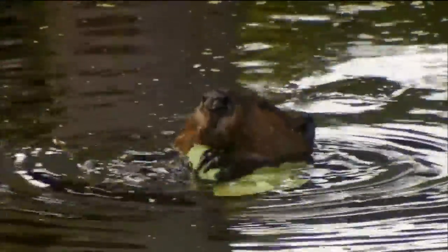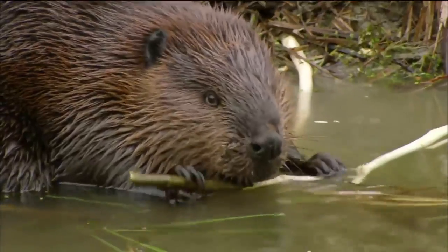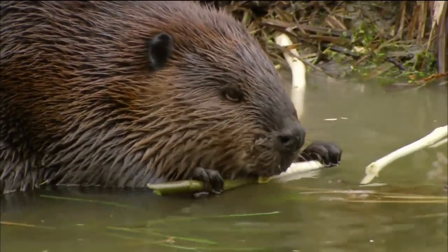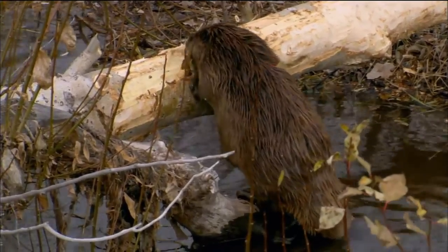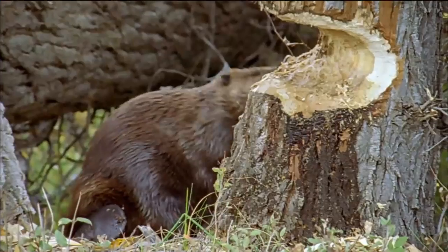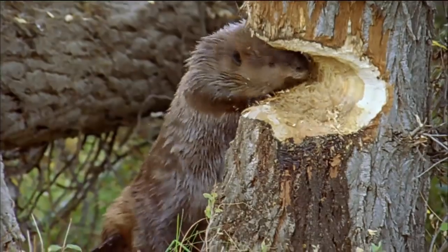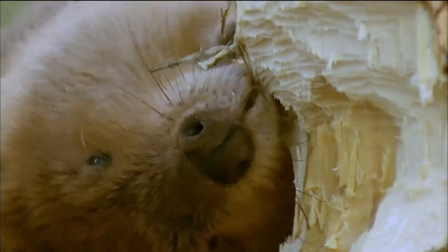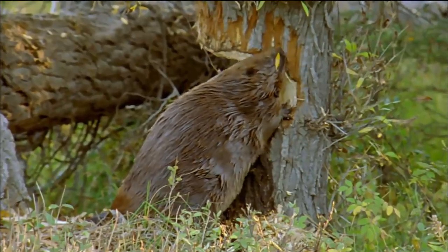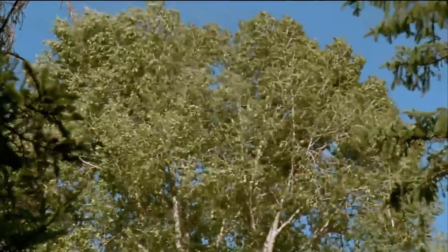Beavers are vegetarians. They gnaw through bark to eat the sugary layer underneath. They've been gnawing through forests for 20 million years. Felling trees with your teeth takes great strength, skill, and patience. One technique is to slice halfway through and let the wind do the rest.